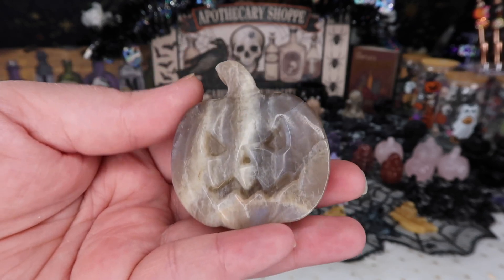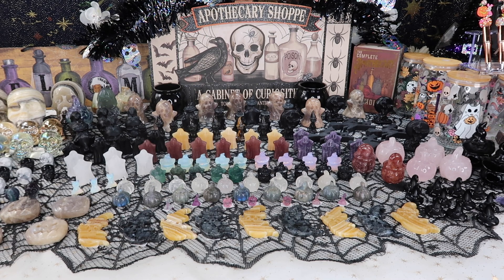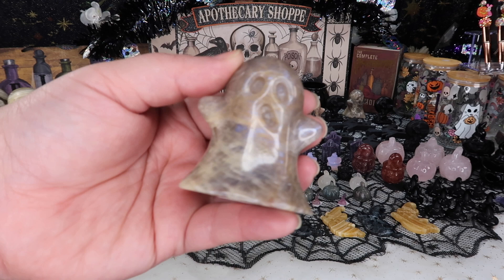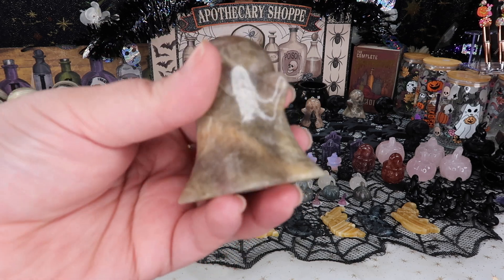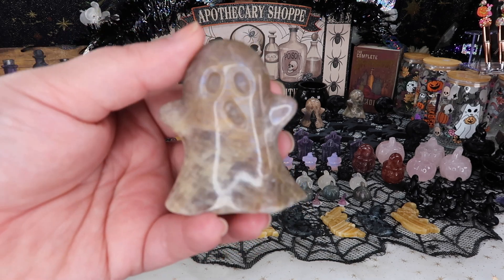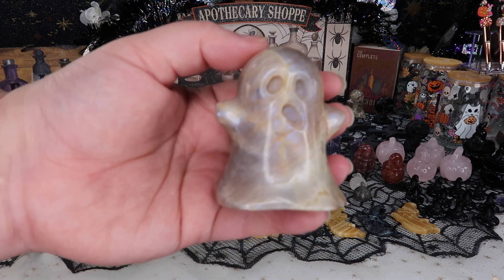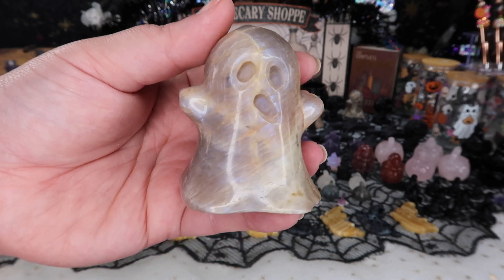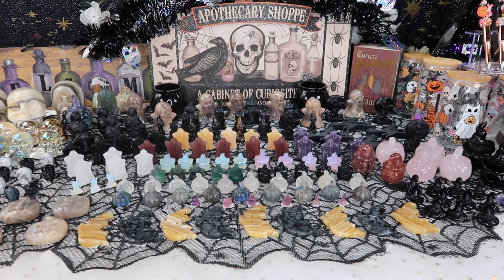Wait till you guys see the ghosts — they all have such amazing flash. I am so obsessed with this table. If you are a Halloween lover, I would definitely recommend popping into the live sale. These little moonstone ghosts had the most likes when I previewed them on Instagram this week — they are so cute and extremely flashy, which I love. They're also priced really, really well for this type of moonstone.